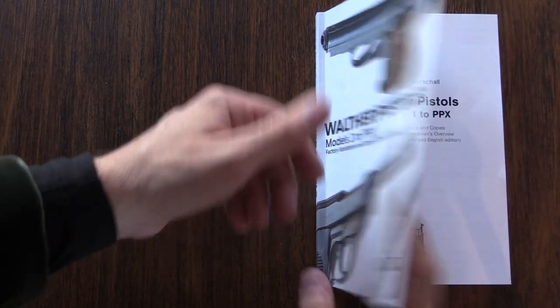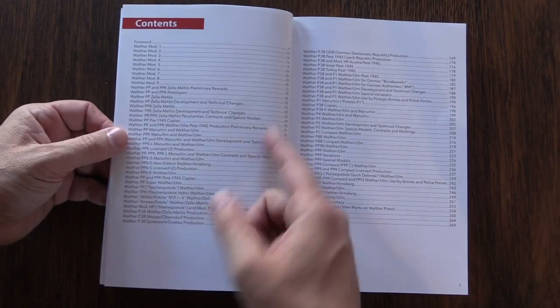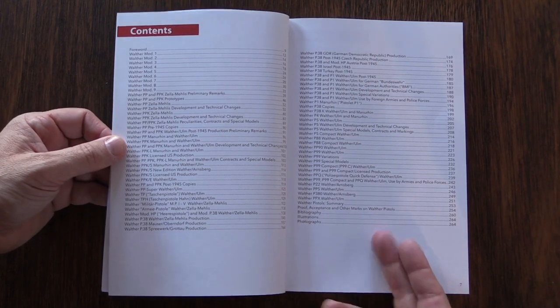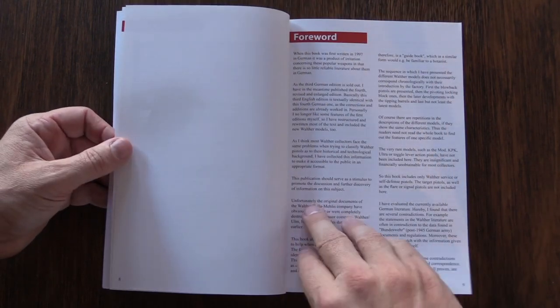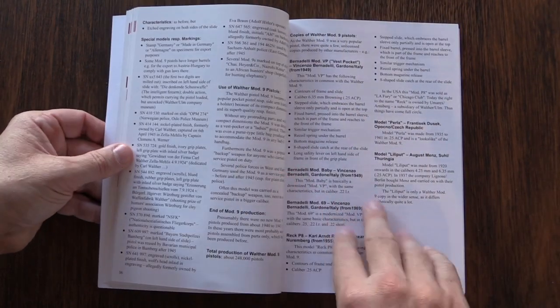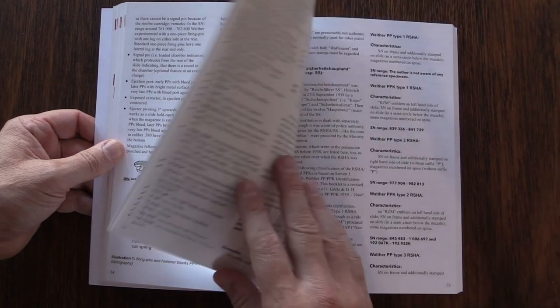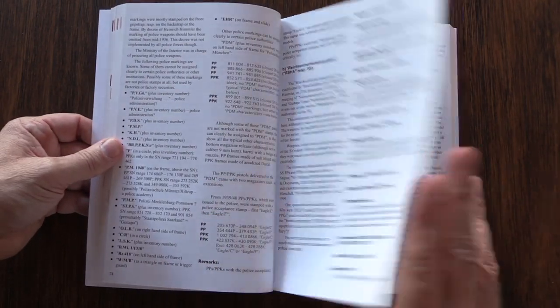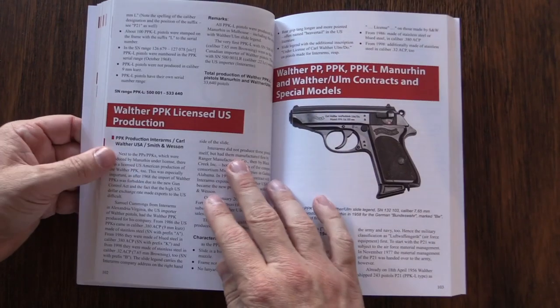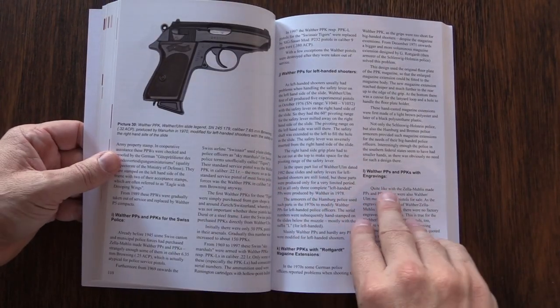What I like about this in particular is that it covers not just pistols made specifically in Germany by Walther during World War Two or before. Normally when you get books about Walther, it's going to focus on the PP, the PPK, and the P-38. And this certainly does — the majority of the content is about those guns — but they also cover the Models 1 through 9 that came before, and everything that came after.